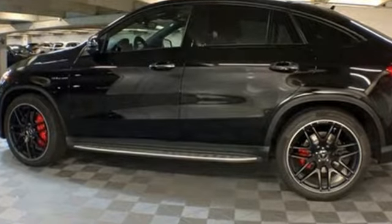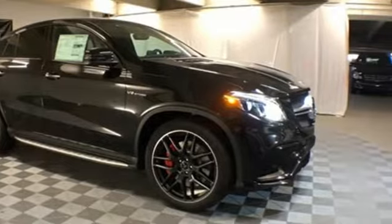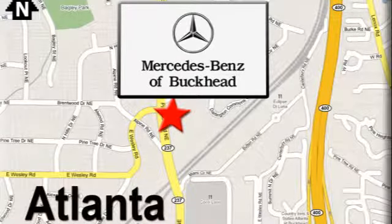Mercedes-Benz keeps setting the standard and driving forward. See it for yourself when you take it for a test drive. Call or visit today — we're conveniently located at 2799 Piedmont Road in Atlanta.